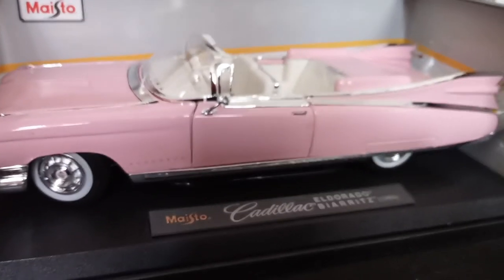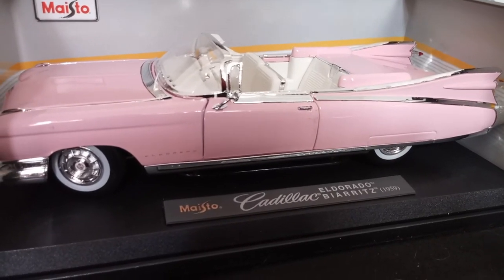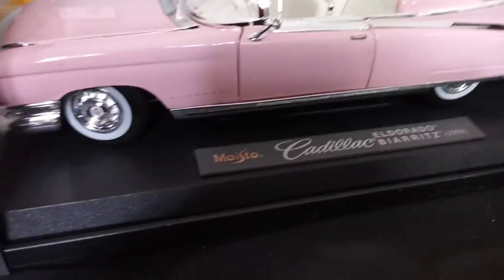That's a very cool design. If you guys enjoyed the 1959 Cadillac Eldorado, then leave a comment, like, and subscribe, and as always, have a nice day!